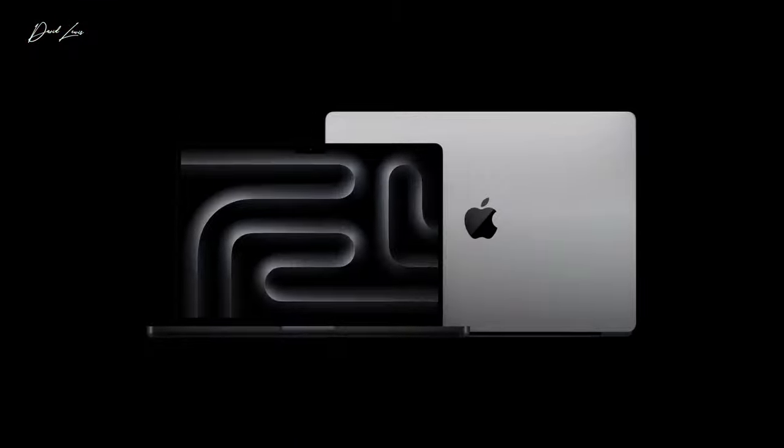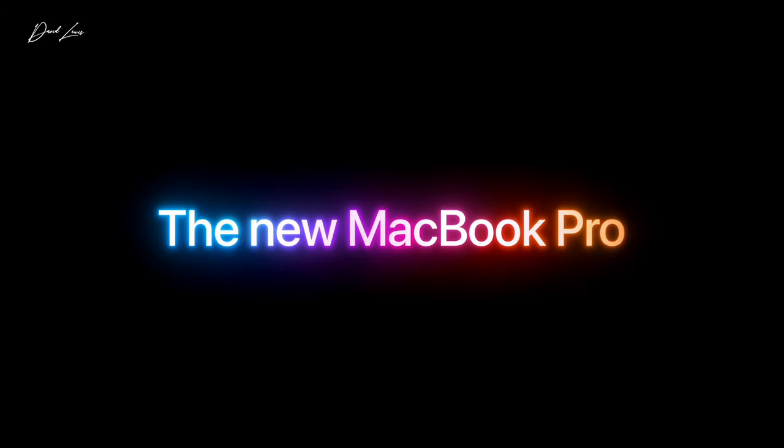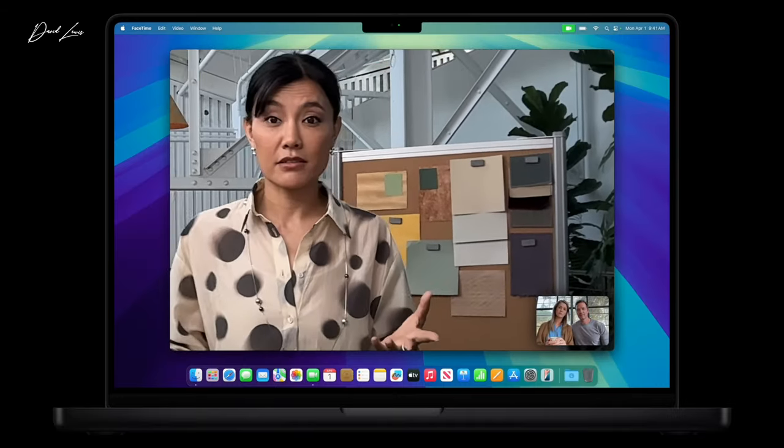The colours for the MacBook Pros come in space black and silver. The camera is still a 1080p 12-megapixel camera, but now supports Centre Stage.